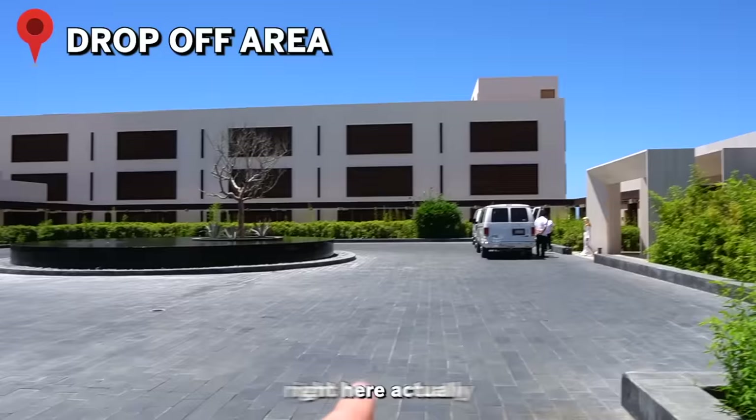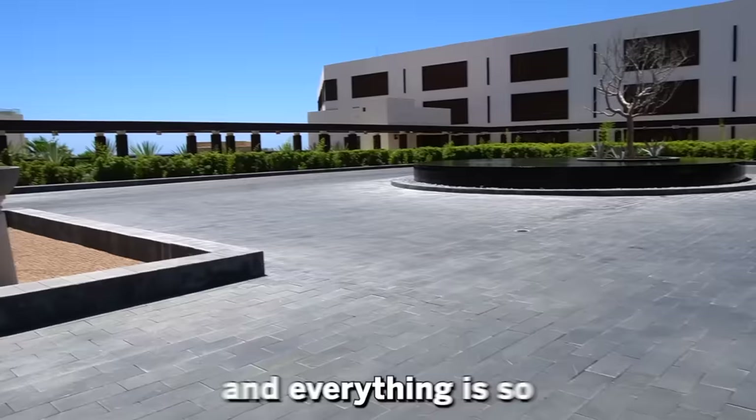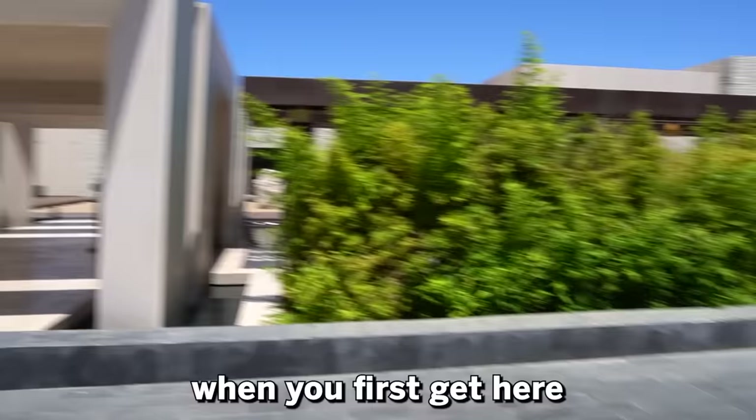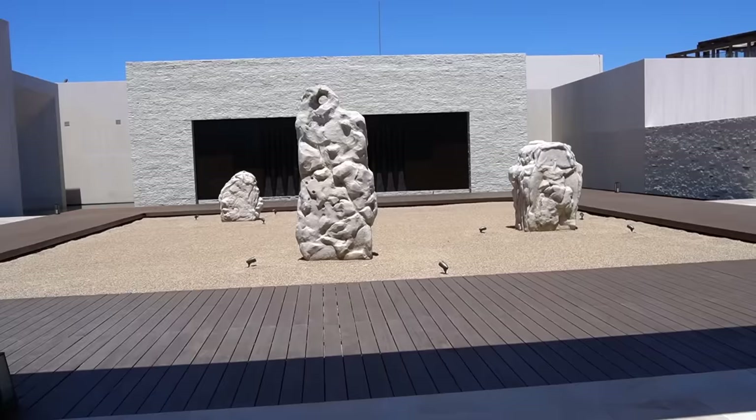So look at this — this is the outside of the resort right here, actually the drop-off area. This is where me and Jasmine got dropped off after the airport. There's a shuttle over there probably dropping some more people off. Everything is so spacious and so big — just look at the building back there. But enough showing the outside of the hotel; let's get into the resort. Here's the walkway to get into the lobby.